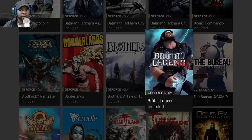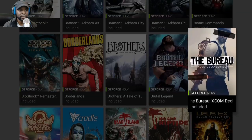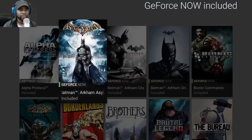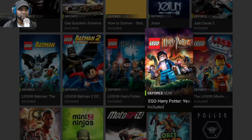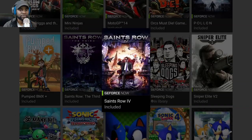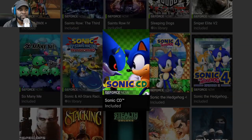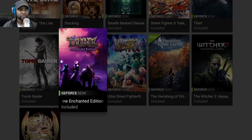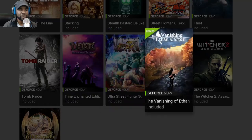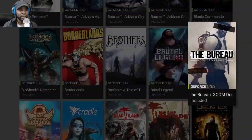All these games you see here are actually free to play. You have Deus Ex, the Batman games, all the Lego games, Sleeping Dogs, Watchdogs, Saints Row 3 and 4, Sonic & All-Stars Racing Transformed, and Tomb Raider — all free. That's pretty cool.